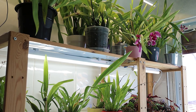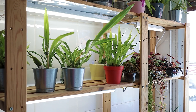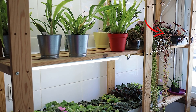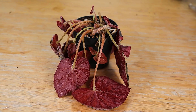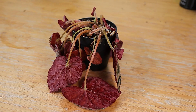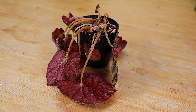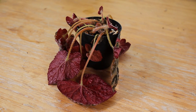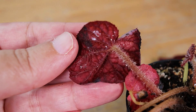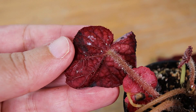We were actually checking the oncidiums after spraying them with a systemic insecticide we got for thrips, when I noticed that one of my begonias that sits near them on the shelves was looking really worse for wear. Sometimes begonias look like this whenever they're throwing a thirst tantrum, so I went to give it some water and saw those all too familiar cotton balls in the stem. And they're probably the reason why the begonias are all looking so sad, not dehydration.